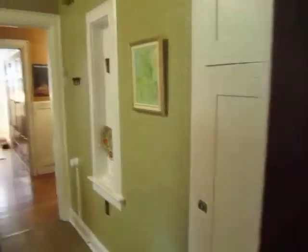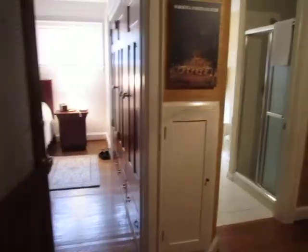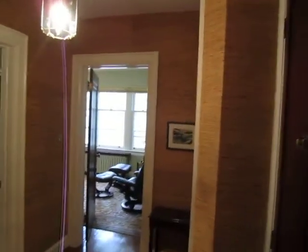Here we are entering the galley kitchen, which has its own charm and character — its own window — and it functions really well. This brings us to the back portion of the 1,600 square feet, where you get the bedroom wing.